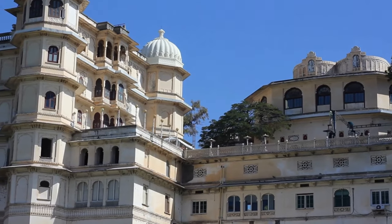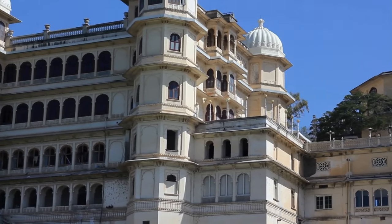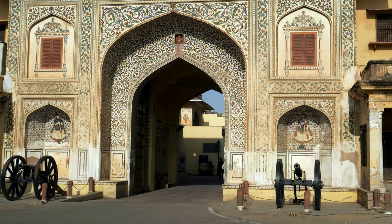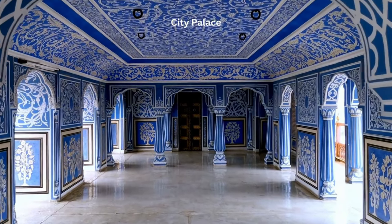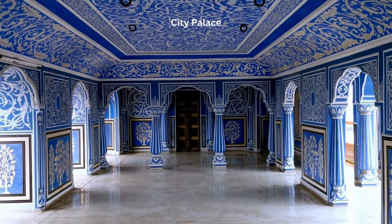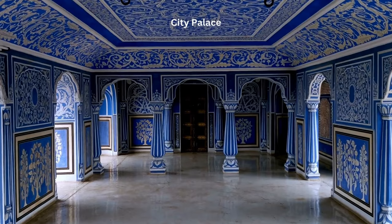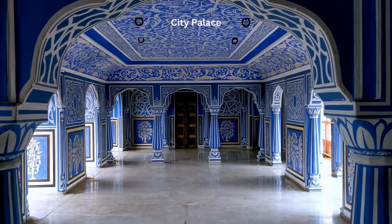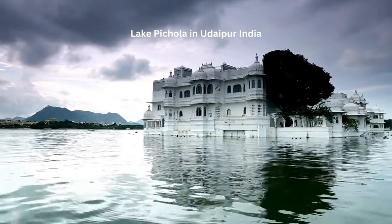From its balconies, cupolas, and towers, you get an unparalleled view of the city and its surrounding countryside. The archway entrance to the City Palace — the intricately carved gateway known as the Tripolia Gate — is a testament to the architectural prowess of the era. As you pass through it, you are transported back in time to an era of kings and queens, of valor and romance.